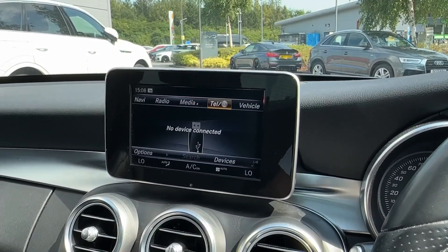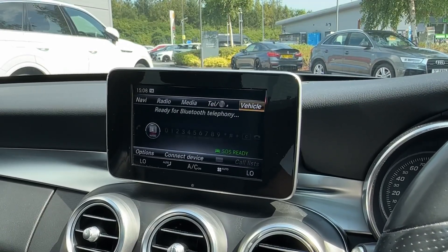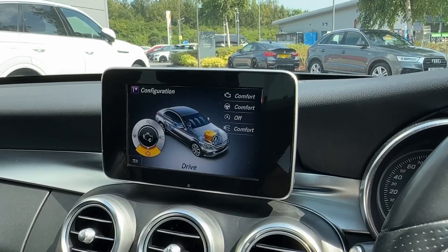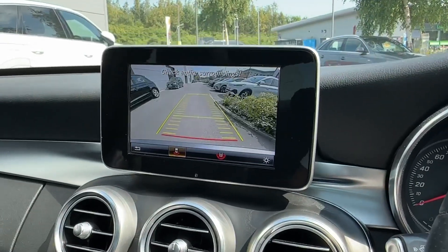Additional media source inputs are available. Pairing your phone for Bluetooth is also incredibly easy, and the vehicle's function will give you the drive select functionality, allowing you to customise the feel of the vehicle, prioritising a sportier drive or a more eco-efficient one.